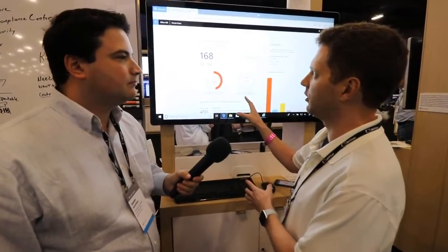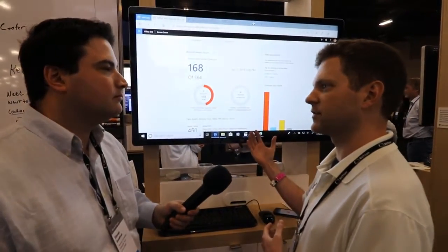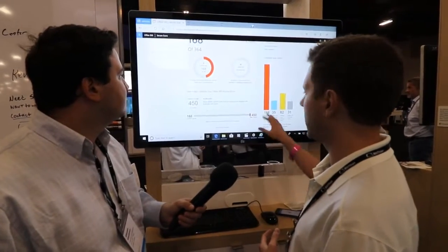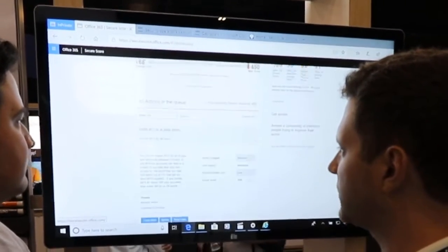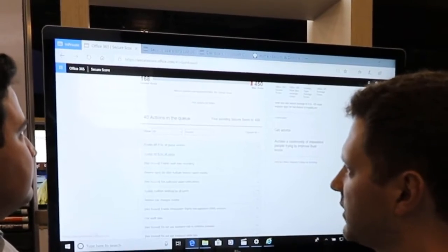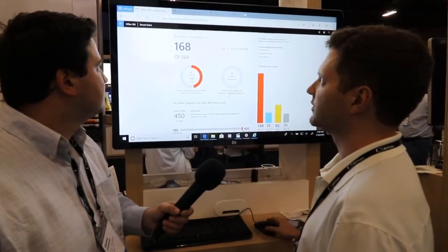We start with a tool called Secure Score, which allows us to have almost like a credit score for my security posture in Office 365. Using this, I can see where I sit and how I compare to my industry peers. It also gives me recommendations from Microsoft on how to better increase my security posture, and as I take each action, it increases that number — a great way to get visibility into my Office 365 tenant.